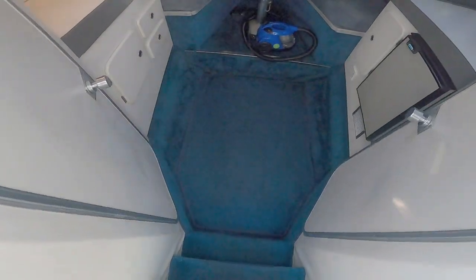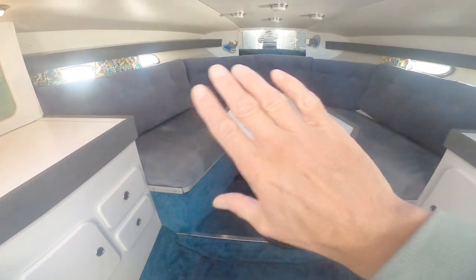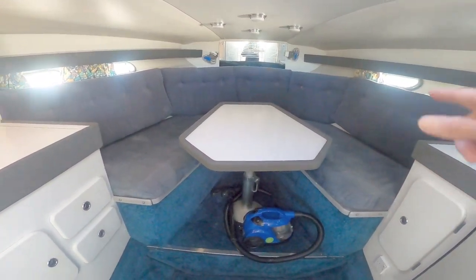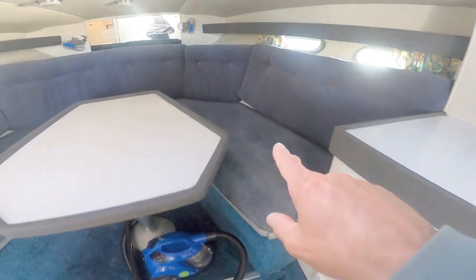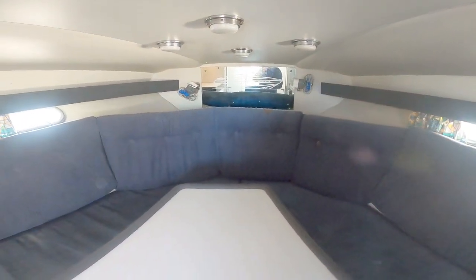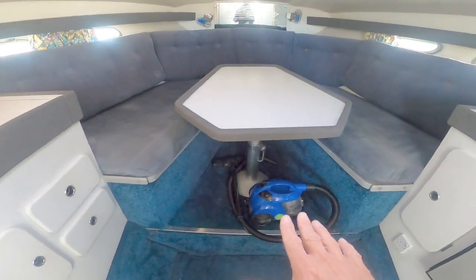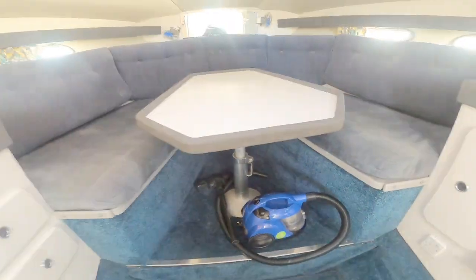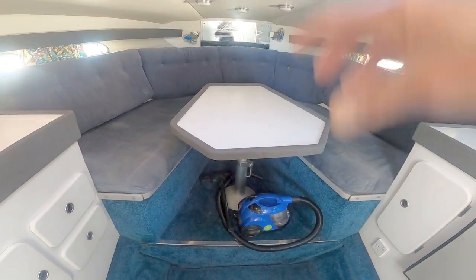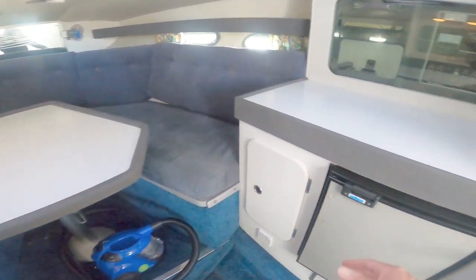A couple of steps down drops us into the main cabin or saloon. It's a single-saloon boat, so forward there's a very large C-shaped seating area with storage underneath the seats. There's a little bit of storage just forward of the mirror, and the table drops down into that void via a hydraulic mechanism. The cushions on the side will fill in to create a very large double berth.